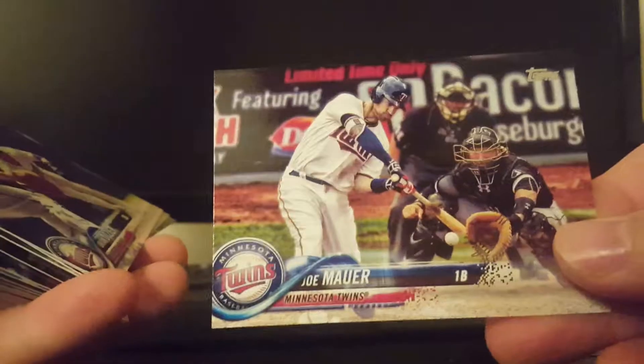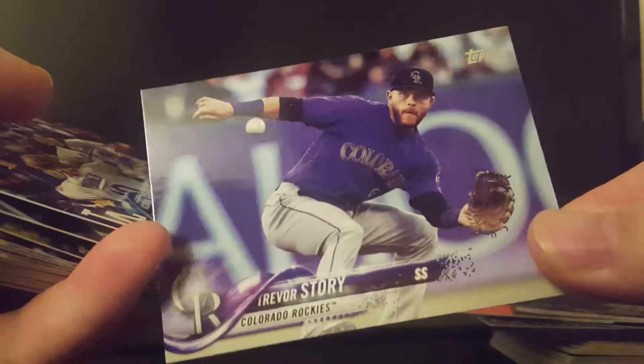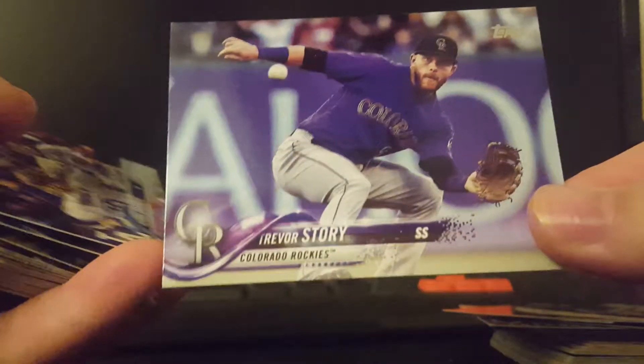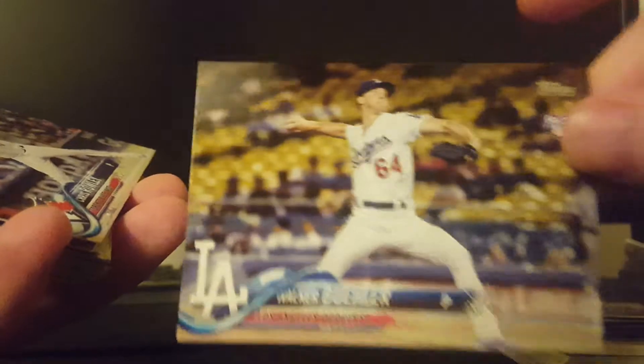Tanaka. Really nice. It's a nice Joe Mauer. I like the photography. Brian Dozier. Really nice looking Trevor Story — that's just a pretty card with the purple background, the purple font, the purple design. Yasmany Grandal. Brett Gardner. Walker Buehler.